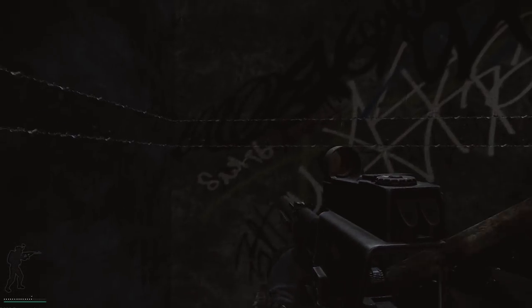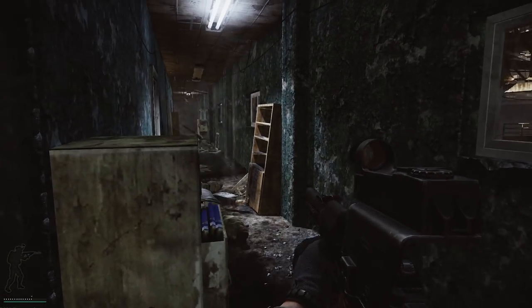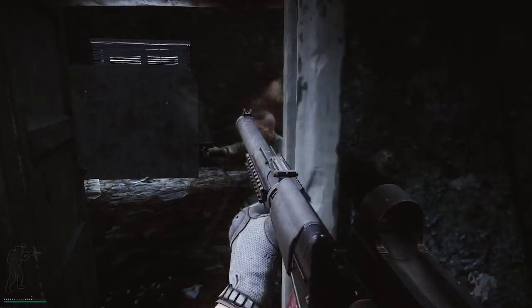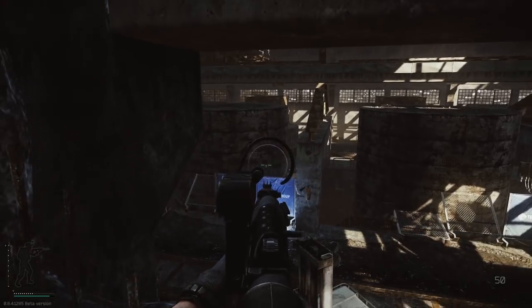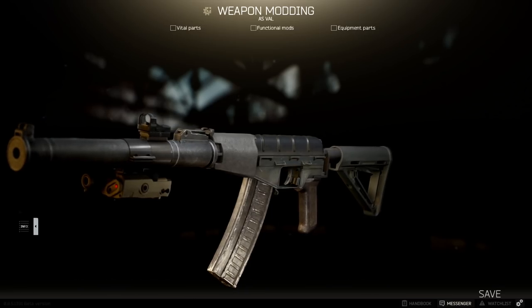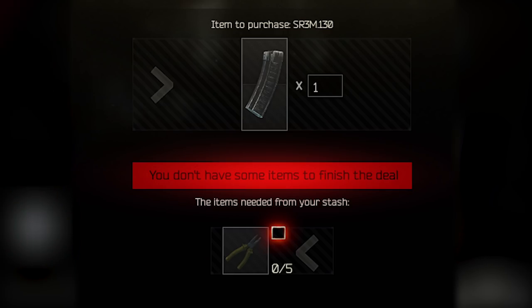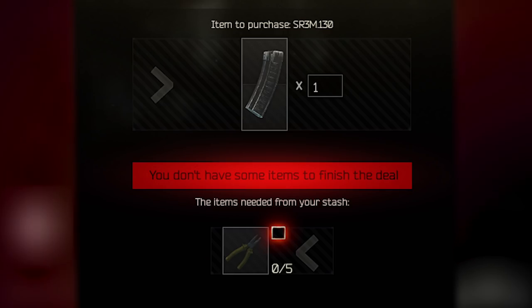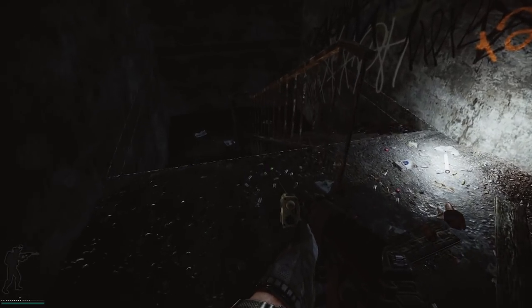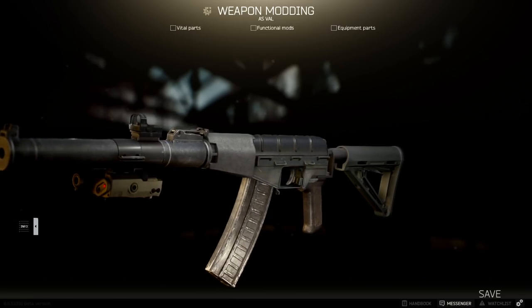Using the Val is not cheap. 200 SP-6 rounds will cost you around 42,000 rubles, and if there is one thing you need to be wary of, it's running out of ammo in the middle of a firefight. Having at least 6 pre-loaded 20 round magazines is always a good choice, and 30 round magazines would do even better, although they are currently obtainable as a trade for 5 pliers. Being that all barter items are prone to change over time, the 30 round SR3M magazines are indeed valuable.